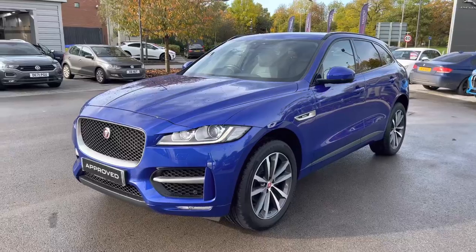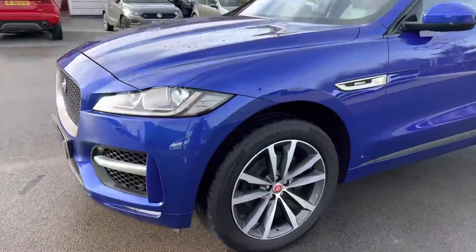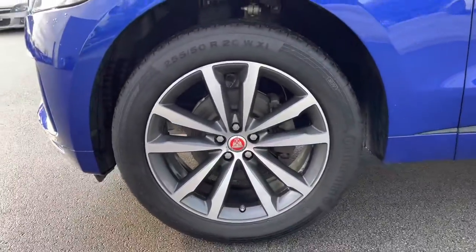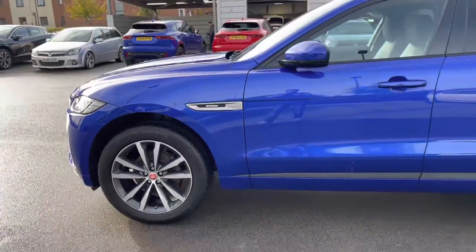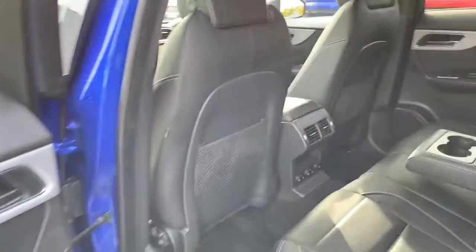As one of our approved used vehicles, it will benefit from a minimum 12-month warranty and roadside assistance, so you can buy it today with complete peace of mind. Around the side, contrasting and stylish alloy wheels will complement the blue color nicely, and there is also keyless entry and start, and privacy glass available from the B-pillar backwards.